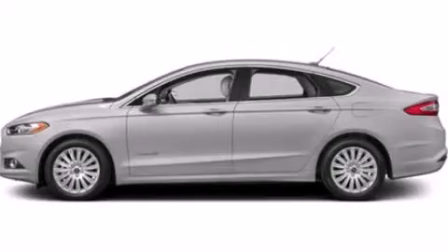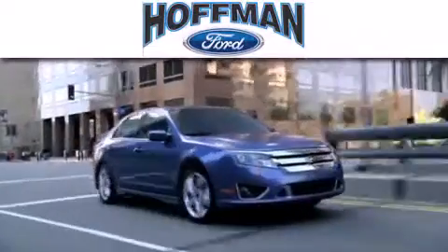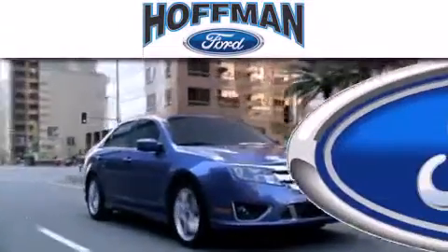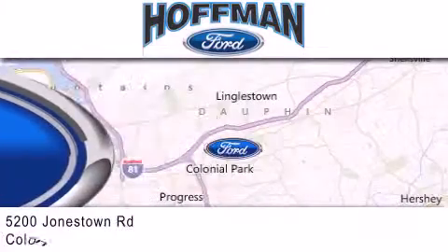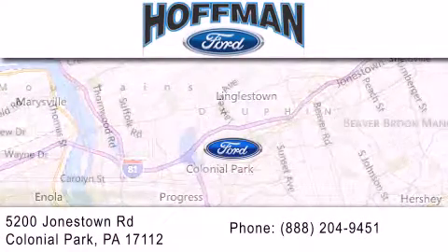Contact us today to arrange your test drive. Hoffman Ford is dedicated to doing everything possible to ensure that the experience you have selecting your next vehicle is as pleasant as possible. We are located at 5200 Jonestown Road in Colonial Park.